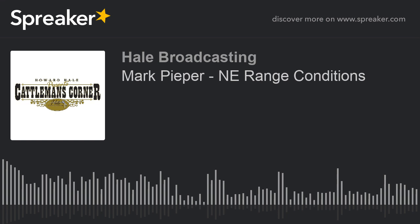With us on the program today is Mark Pieper, Pieper Red Angus at Hayes Springs, Nebraska. First, how's the weather been treating you guys up there?